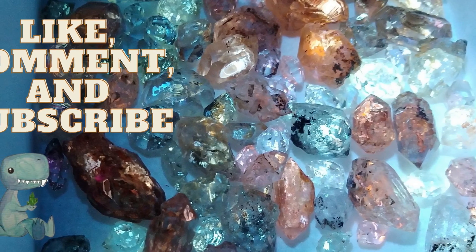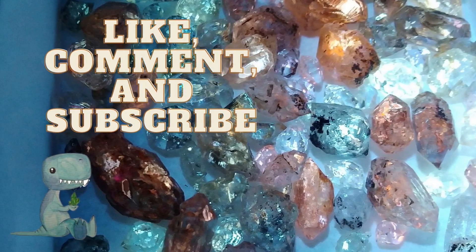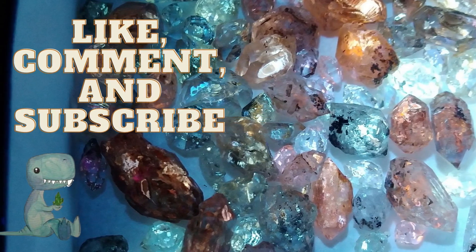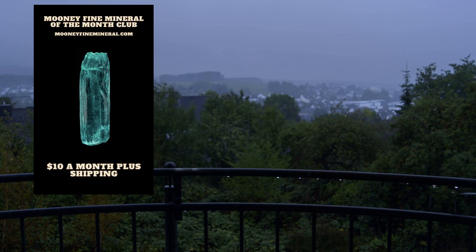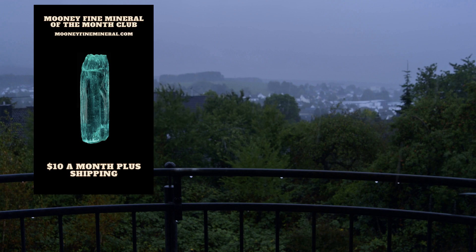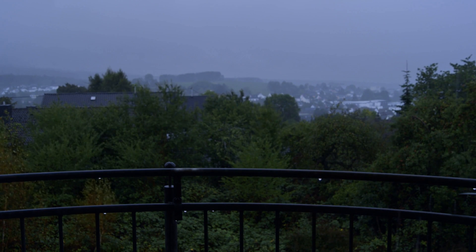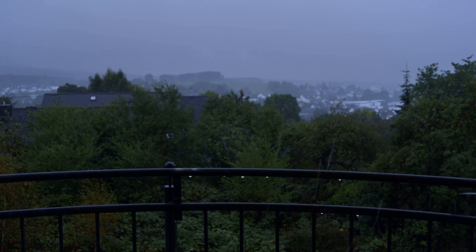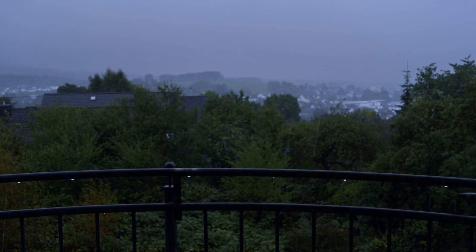If you haven't yet, please consider liking, commenting, and subscribing. Also, check out my Moony Fine Mineral of the Month Club — it's an exciting subscription where I'll send out a curated mineral each month, a write-up on the mineral, a specimen tag, and maybe some extra write-ups. I'm also looking at getting exclusive discounts for club members and other fun stuff in the future. I want to make it as good of a value as possible. The next one is coming up, so keep an eye out for a video on the reveal.